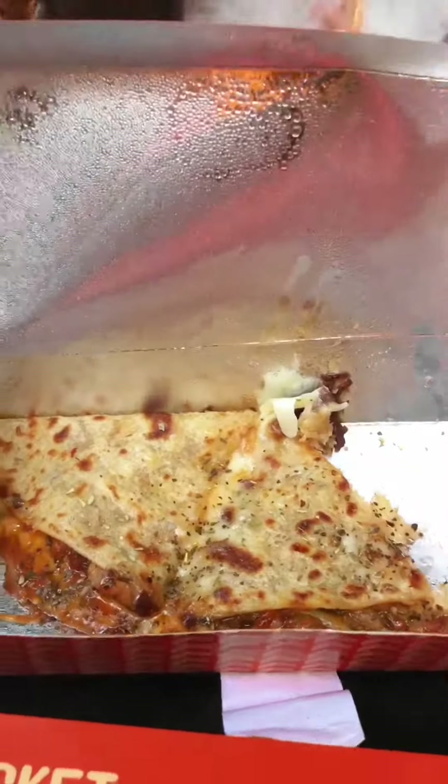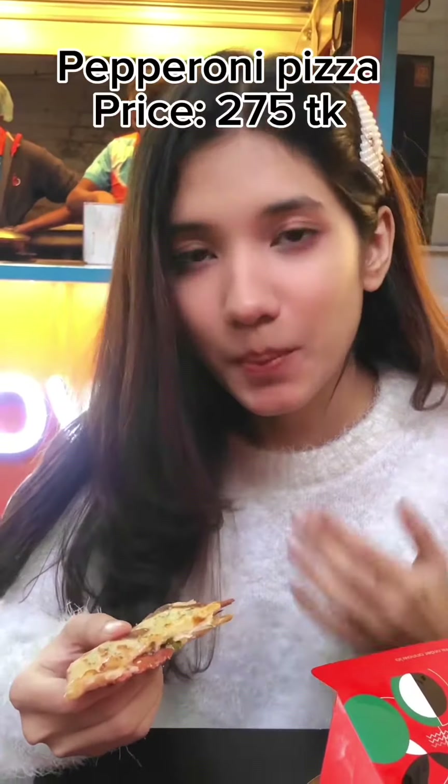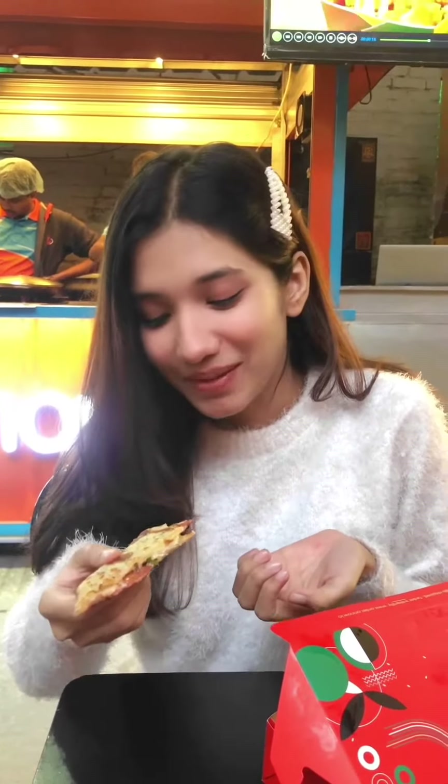Then I ordered the pepperoni pizza, which is priced at $2.75. It was very tasty. I made sure it had beef pepperoni, so that's completely halal.